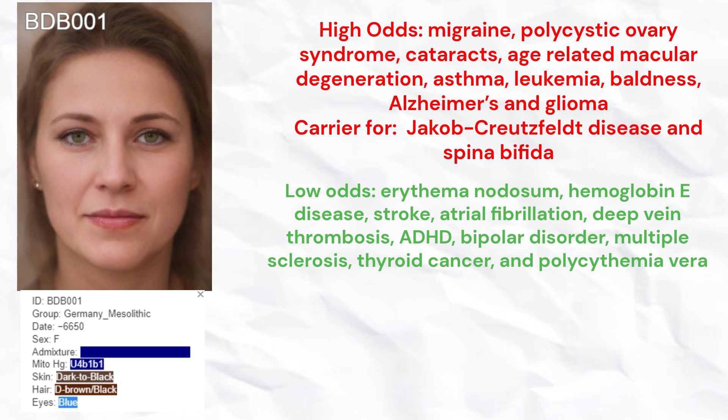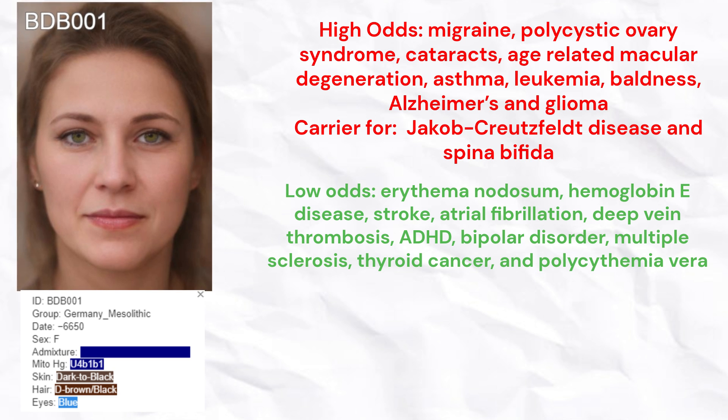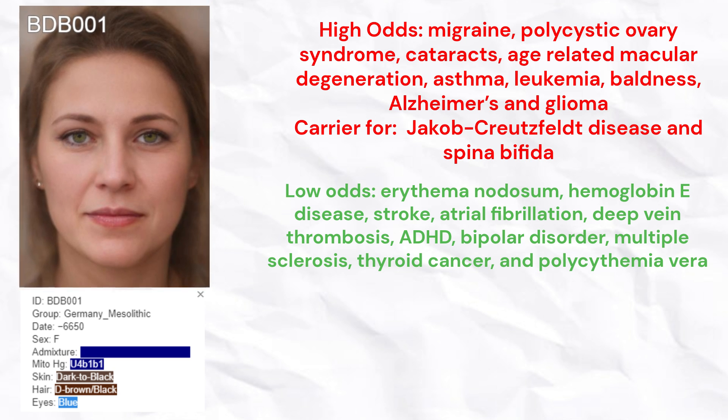high odds of polycystic ovary syndrome, cataracts, age-related macular degeneration, asthma, leukemia, baldness, Alzheimer's, and glioma. She carried rare risk variants for Jakob-Creutzfeldt disease and spina bifida.